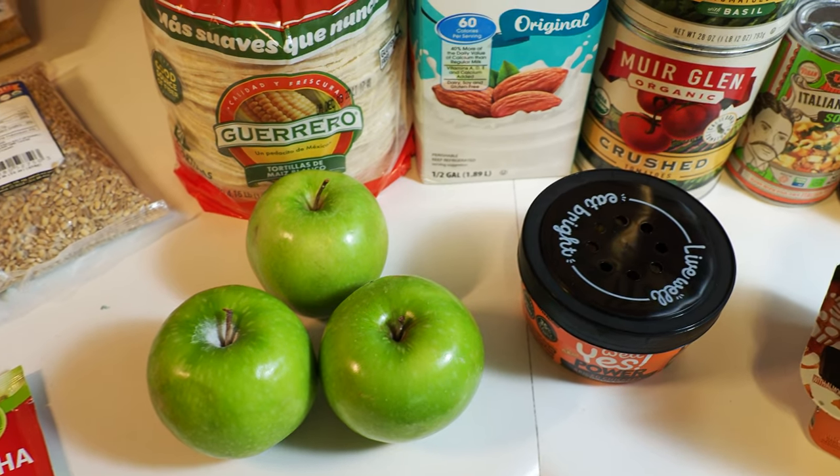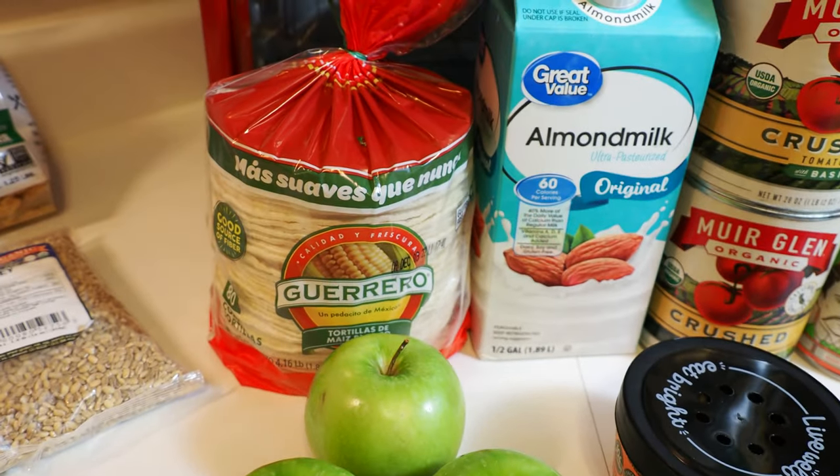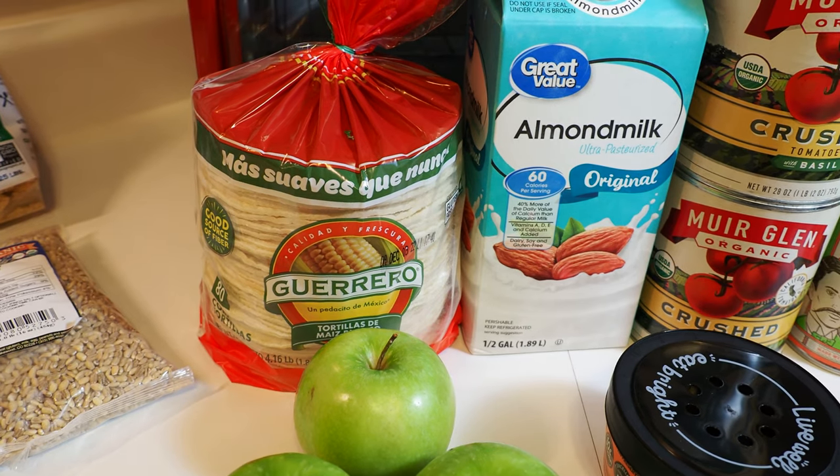Grabbed a few Granny Smith apples. It's the time of year where those are on sale, and Inga likes them, so we grabbed a few. Got a big bag of corn tortillas.